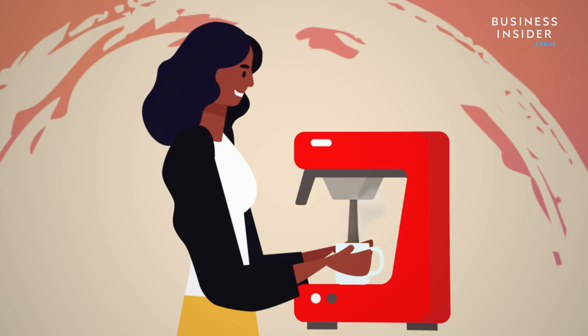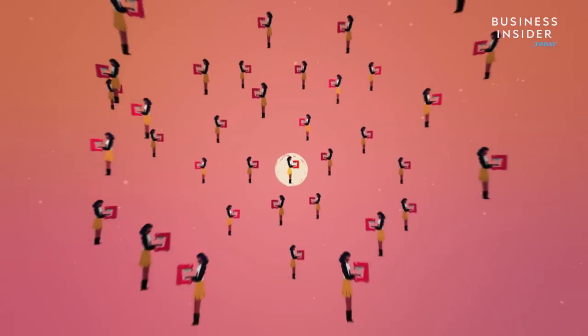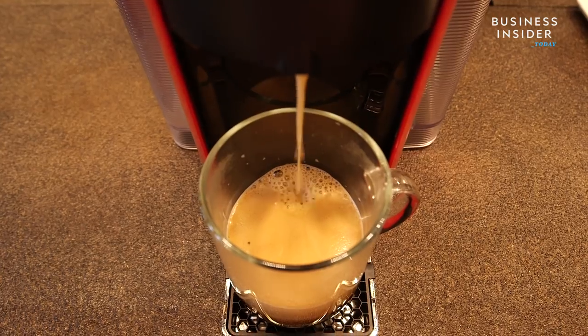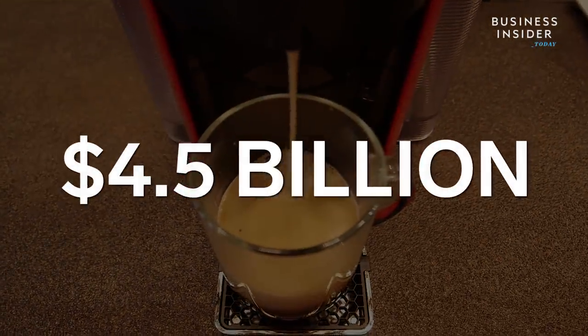Single-serve coffee machines are really popular. About a third of all American coffee drinkers own one, and more than half of Americans say they use single-cup coffee pods. Single-cup coffee sales increased to almost 4.5 billion in 2017.